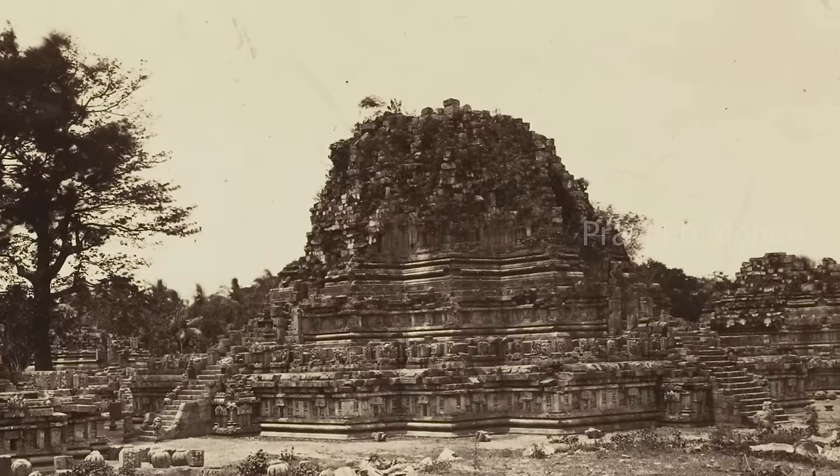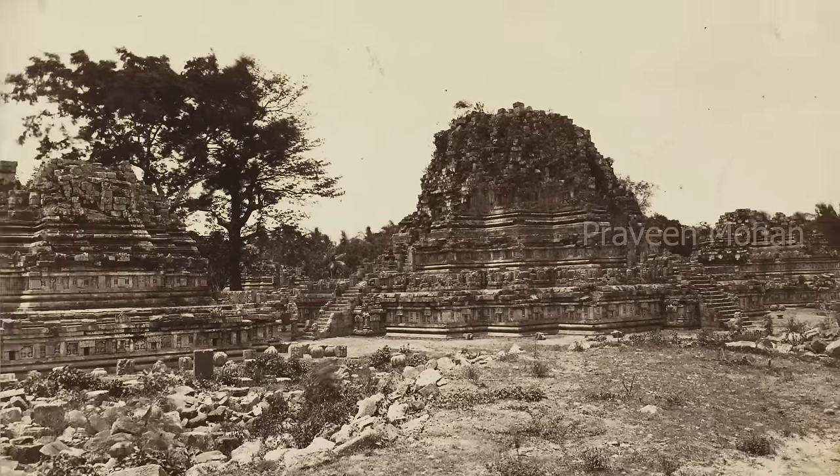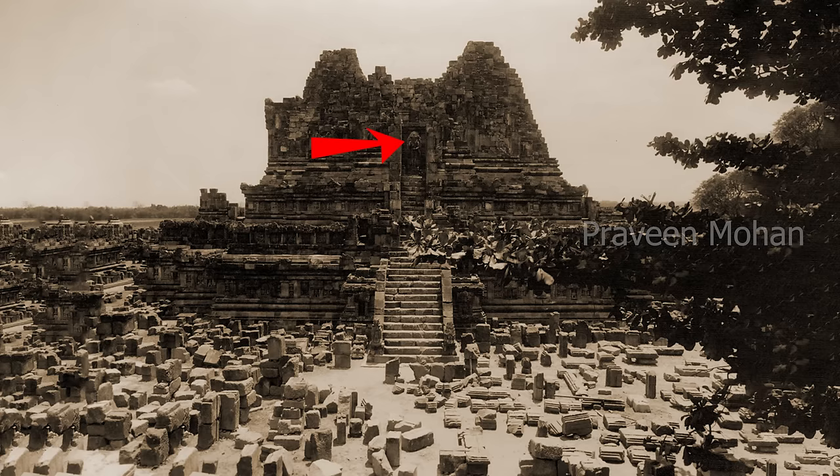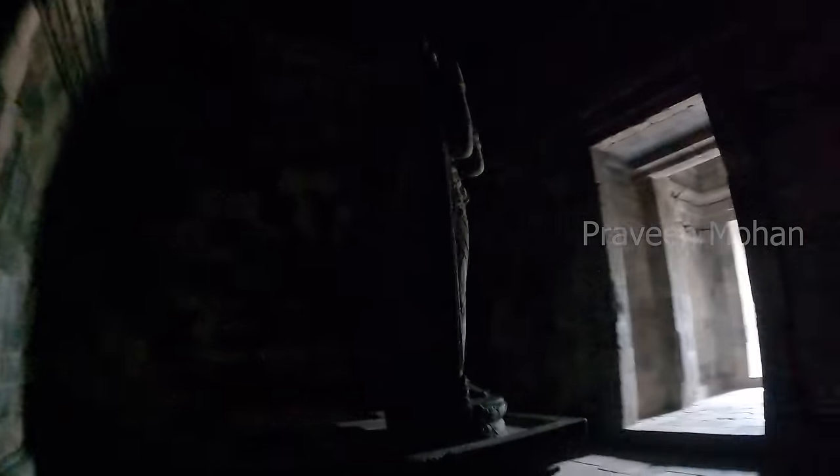And if we see these pictures, we can see that most of the towers are also collapsed. The rocks definitely fell inside the chamber. It is beyond my understanding how the statue did not shatter into pieces. We know that Shiva is the destroyer, but now we also know that the destroyer cannot be destroyed.